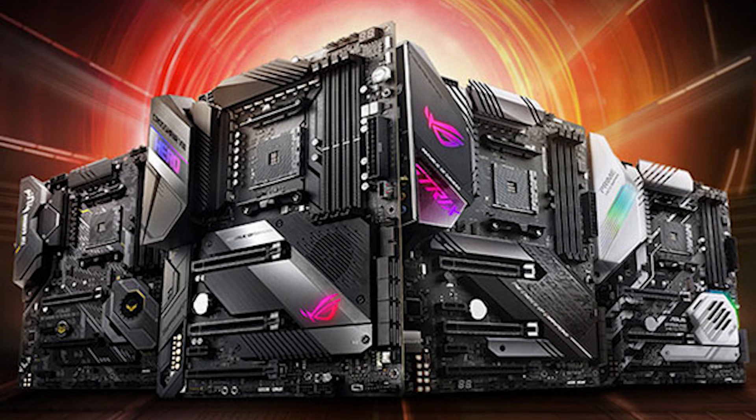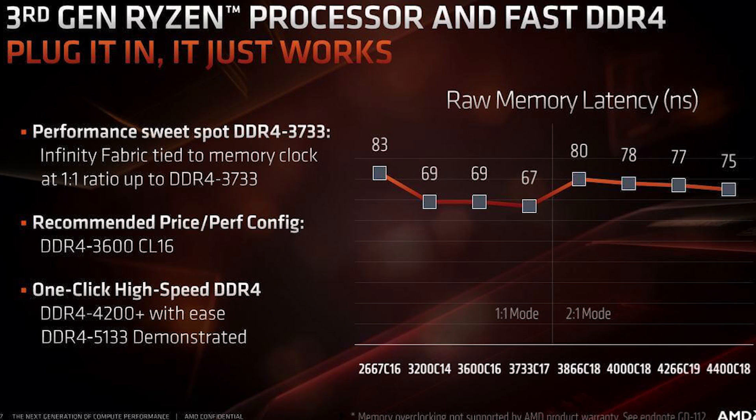We finally are able to take advantage of much faster kits of RAM due to the X570 chipset having much better memory support than previous generations for AMD. But what I really wanted to test was speed versus CAS latency — where you have to pick between two sets of RAM that are relatively the same cost. And that's exactly what I tested.